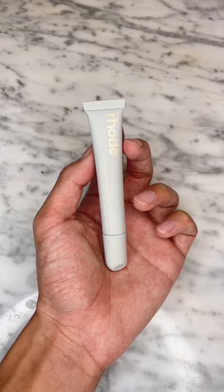Lastly is the peptide lip treatment. It's really nice and glossy. It's not sticky, but it is a bit resistant — it doesn't have the easiest glide, and I still prefer lip oils for this reason. But it keeps my lips nourished, and it's pretty solid.